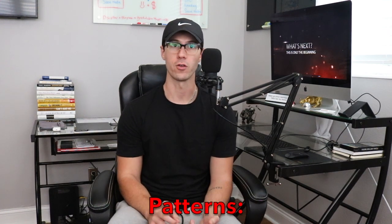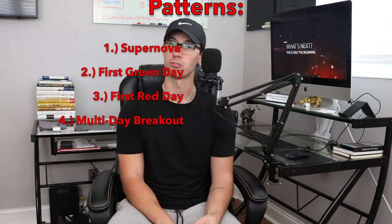The very first thing is understanding patterns. This course is narrated by Tim Sykes' top student, Matt Monaco, who makes a boatload of money trading stocks. They go over patterns very well — the four main patterns you're going to look for are the supernova pattern, your first green day, the first red day, and a multi-day breakout. Those are the patterns they're looking for day in and day out going into the close and market open to really see what the stock may do that day.